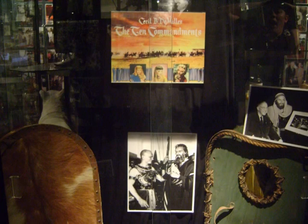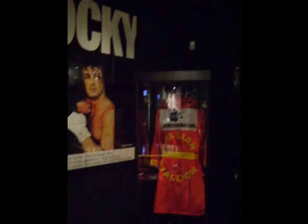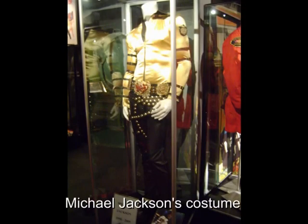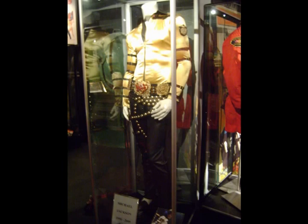Both of those movies starred Charlton Heston. Sylvester Stallone's robe, which he wore as the Italian Stallion in the Rocky movies, is a wonderful exhibit to see at the museum. The Hollywood Museum is a place where Hollywood's past still lives on.